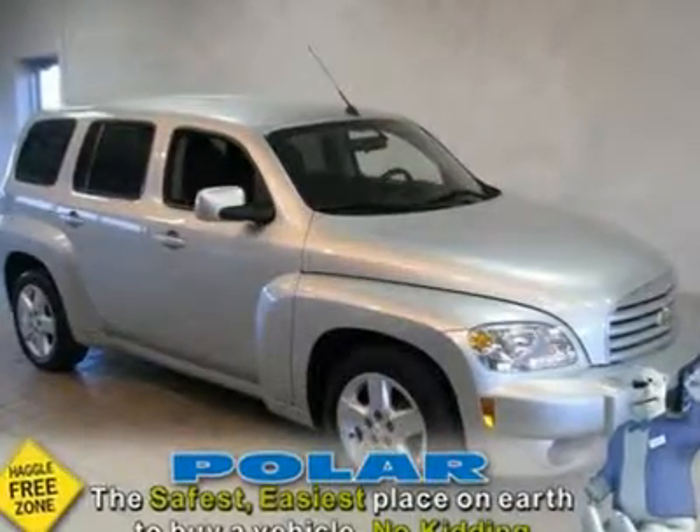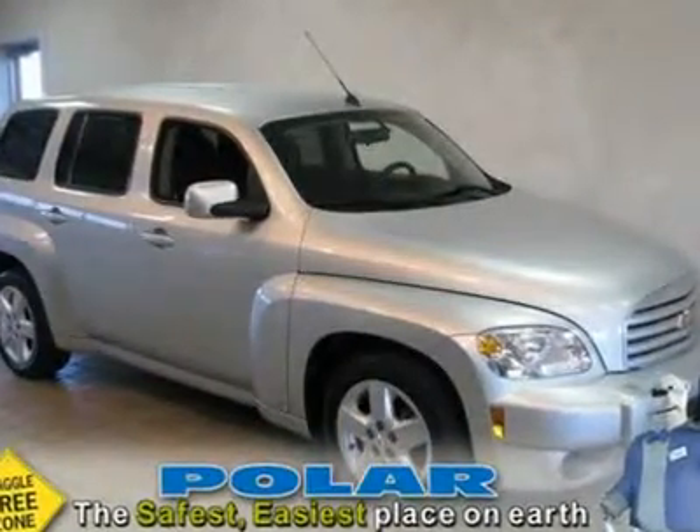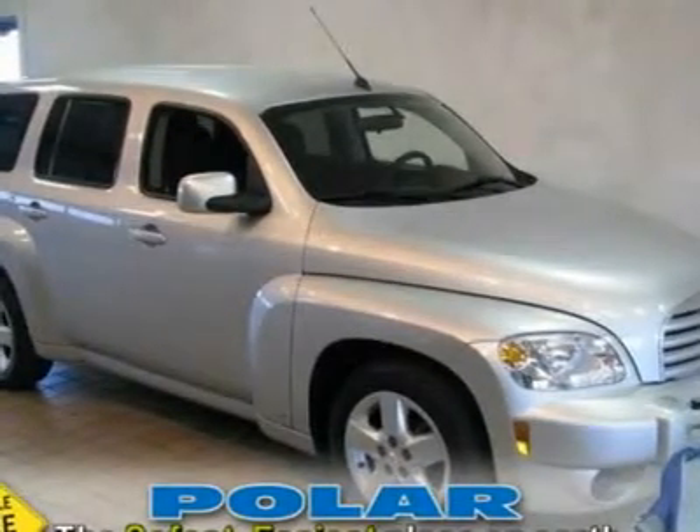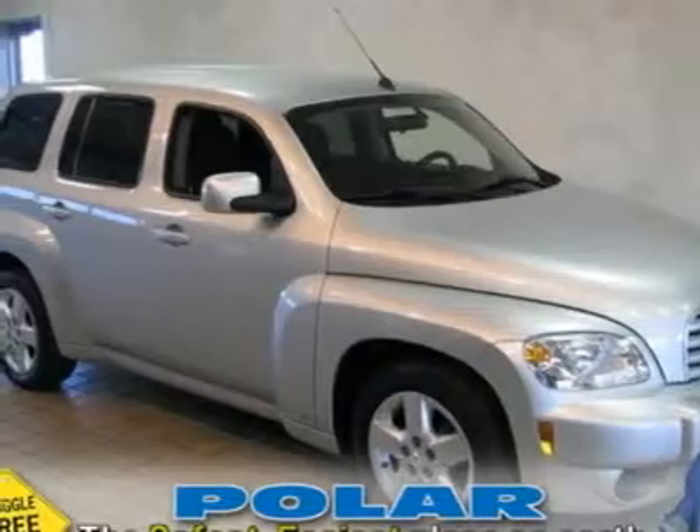Fresh trade. If you've been yearning to find just the right 2009 Chevrolet HHR, well stop your search right here. This is the gas saving ride that is easy on your wallet.